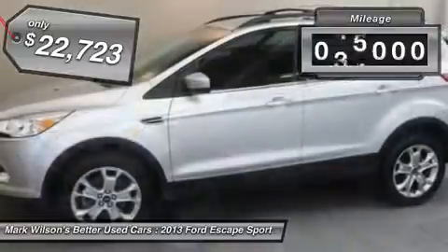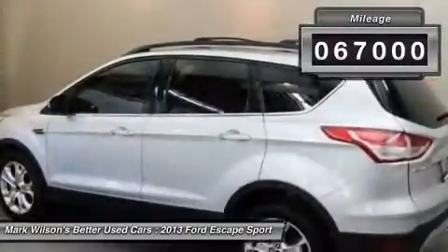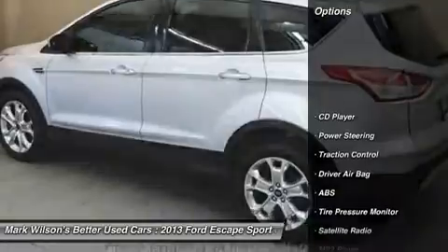This vehicle has less than 70,000 miles. Here are some of this vehicle's great options: traction control,